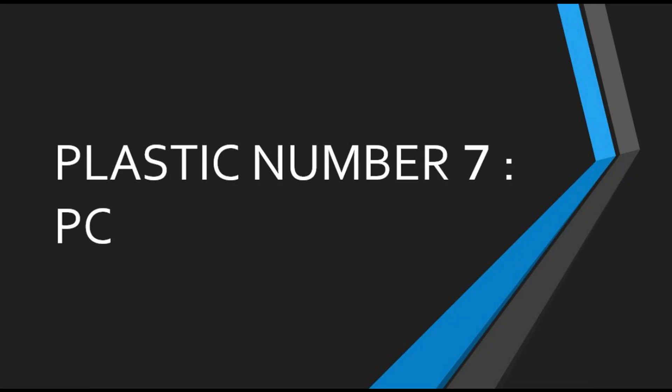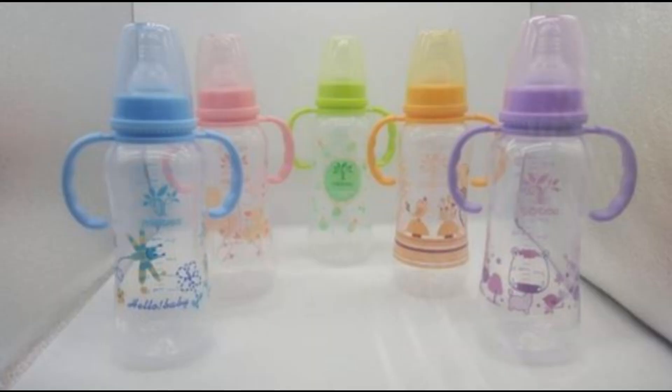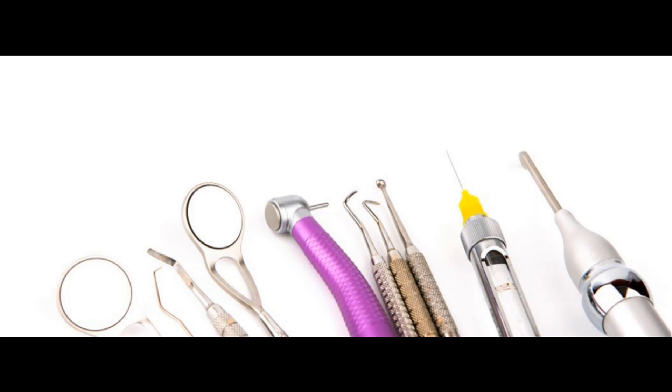Rating 7: PC — Polycarbonate. Polycarbonate plastic is transparent, strong, and tough. However, it is a hard and harmful plastic. It also includes new bioplastic and combination plastics. Polycarbonate plastic contains BPA — a chemical that, when consumed or exposed to, can cause asthma, Alzheimer's disease, type 2 diabetes, cardiovascular disease, and various other health issues.